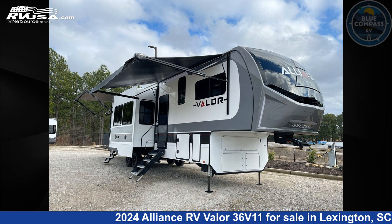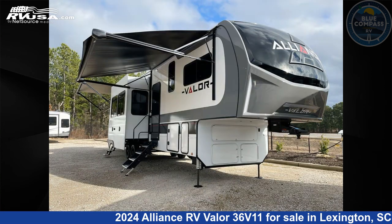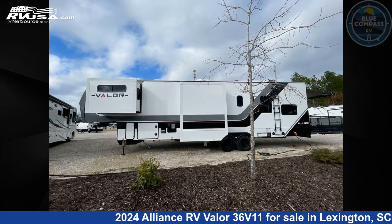This 2024 Alliance RV Valor 36V11 is a toy hauler RV. It is located in Lexington, South Carolina, 29072 and is offered for sale by Blue Compass RV Columbia. Click the link in the video description to visit RVUSA.com and see more photos as well as the current price.